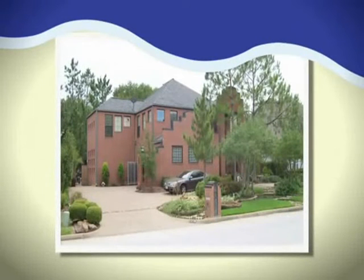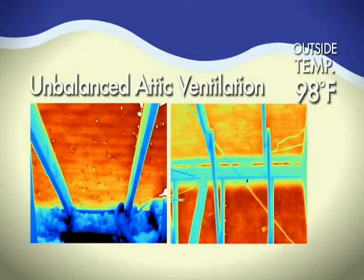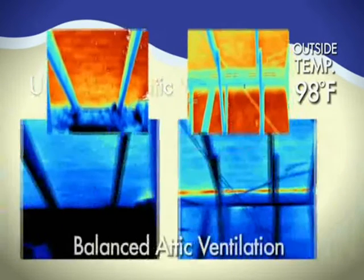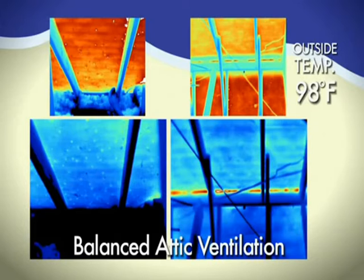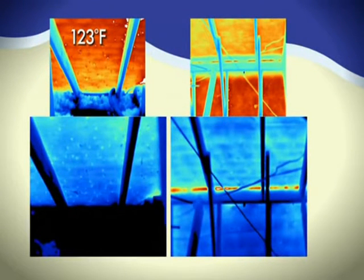So just how well does a balanced ventilation system help to cool an attic? Recently, thermal imaging was taken of an unbalanced attic during a day in which the outside temperature reached 98 degrees Fahrenheit. Thermal imaging was taken again following the installation of a balanced attic ventilation system including the Edge Vent on the same home during a day with similar temperatures. The results are impressive: in the unbalanced attic, temperatures reached 123 degrees; after a balanced system was installed, that same attic dropped to 113 degrees.